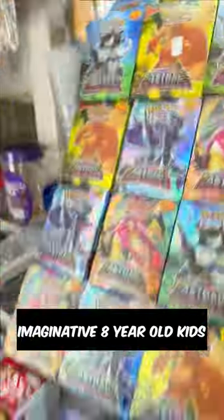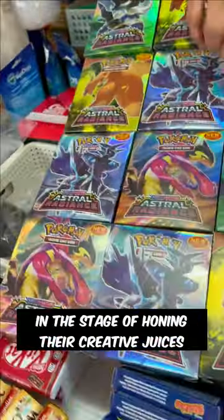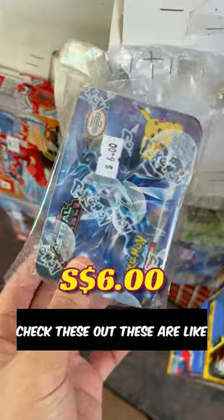Now, before anyone says they're fake — of course they're fake. But that doesn't mean I, or imaginative 8-year-old kids in the stage of honing their creative juices, can't have fun with them, with this being a way to give them wonderful childhood memories. Check these out.